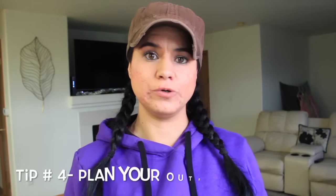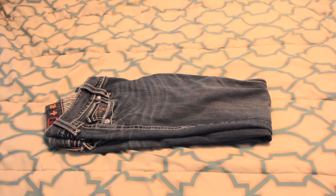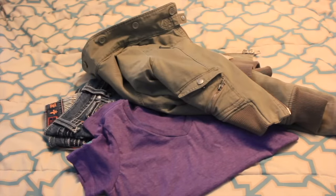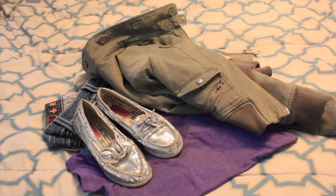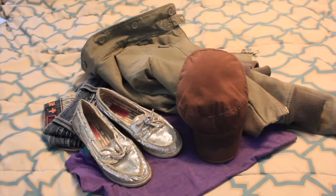Tip number four is to plan an outfit for tomorrow. I like to do this tip because it helps me stay organized and have my clothes organized, so I don't make a mess when I wake up trying to think about what to wear. This is another tip that I really like to do.